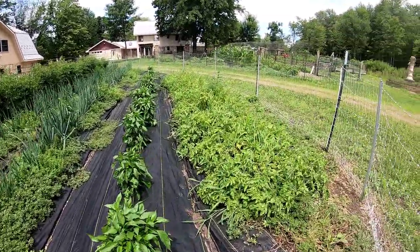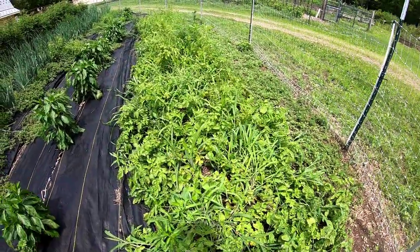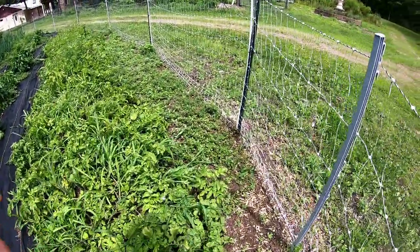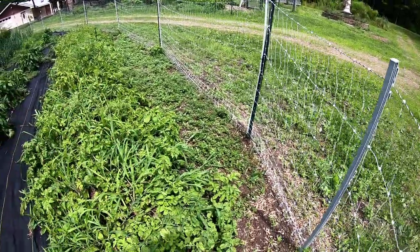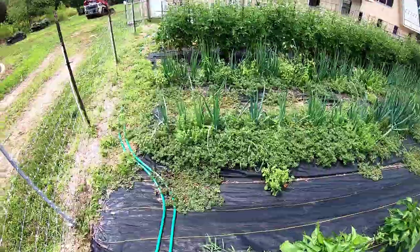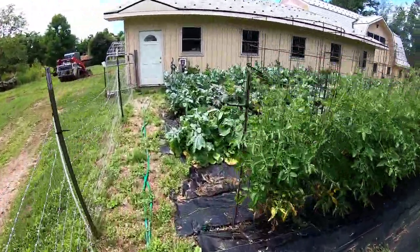Potatoes — we've got grasses in here as well. These are the blue flesh Irish type potatoes over in this bed. Haven't weeded at all. Thea did spread some chamomile — Roman chamomile — and some white clover seeds in the path over here and over in the eastern garden bed as well.